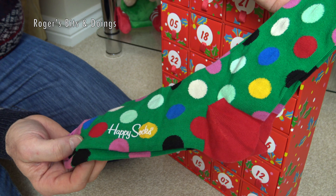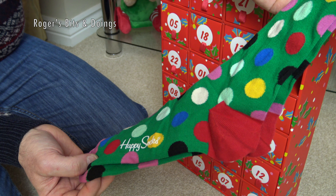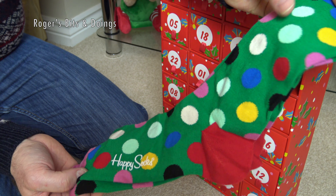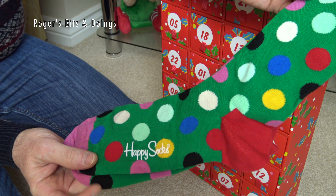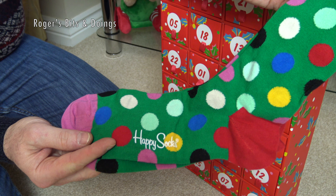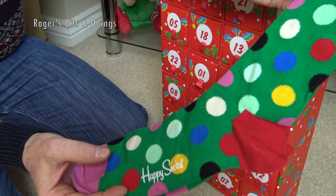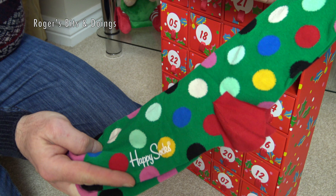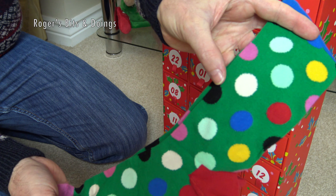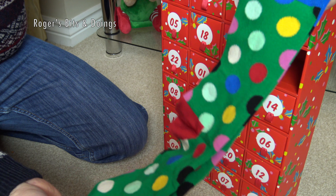This could be the sock that a snooker fan would enjoy. I'm not sure about the mint green — they've spoilt it adding mint green. But certainly, I'm sure you have red balls in snooker, don't you? And blue. And the white ball, of course. And you certainly have a pink. And there's black. So yes, it's almost, almost snooker themed.